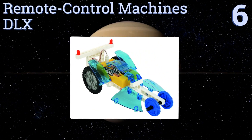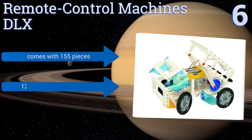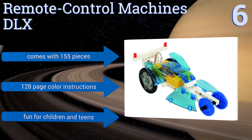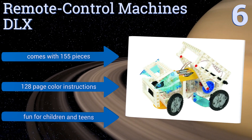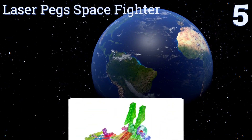Moving up our list to number six, future engineers will love the Thames and Cosmos Remote Control Machines DLX, allowing you to build 20 of your own complex motorized vehicles and machines. Players can control three motors at once, which creates an extremely creative environment. It comes with 155 pieces and a 128-page color instruction book, and it's fun for children and teens.